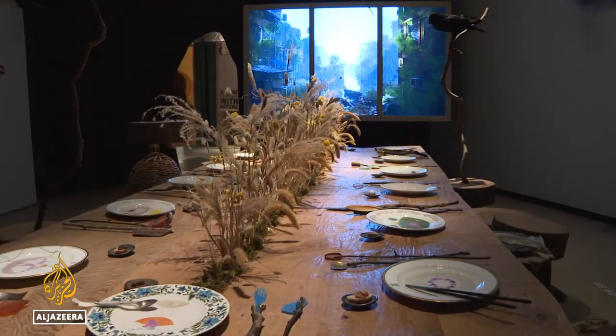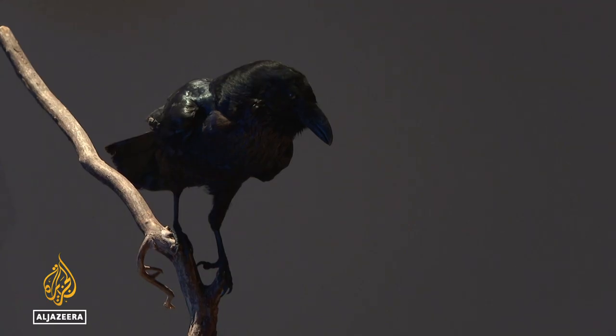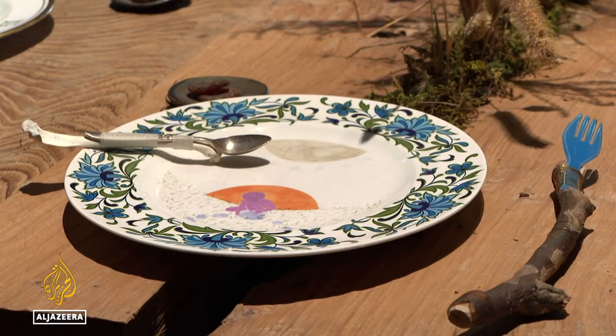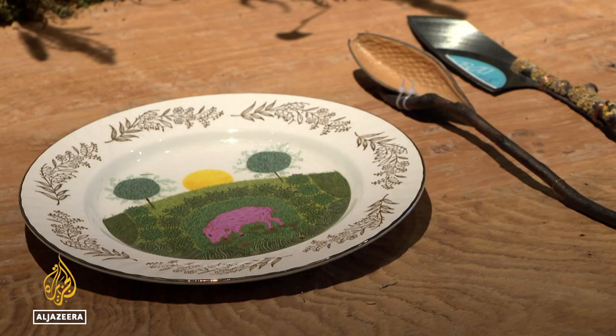A dining table set for 14 — including a bee, a bird, and a snake. A mushroom sits at one end, a human at the other. All species are equally important to the Earth's survival.